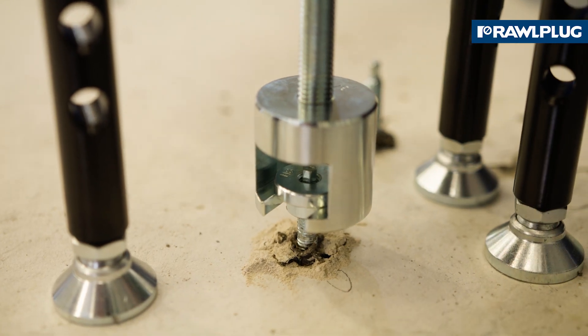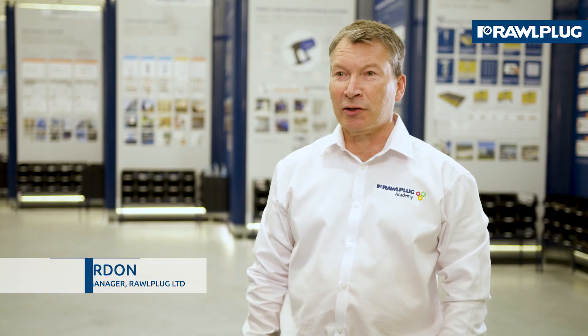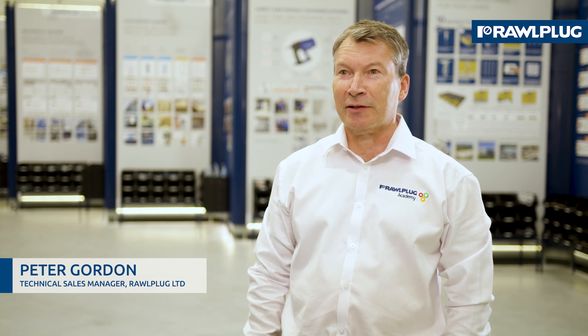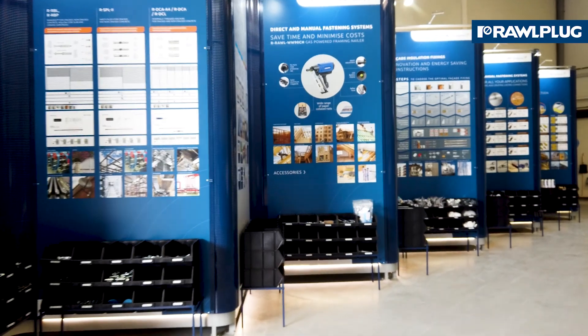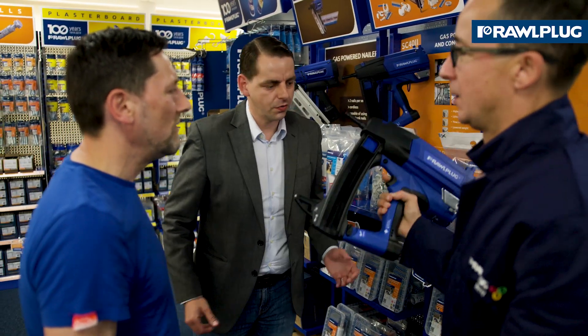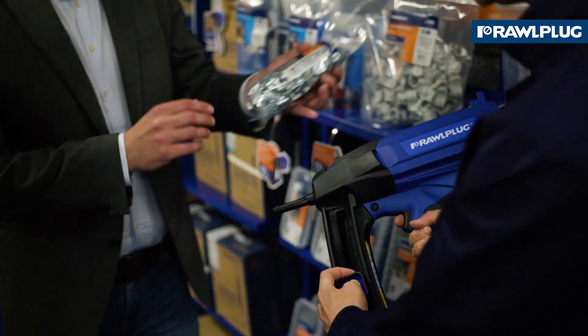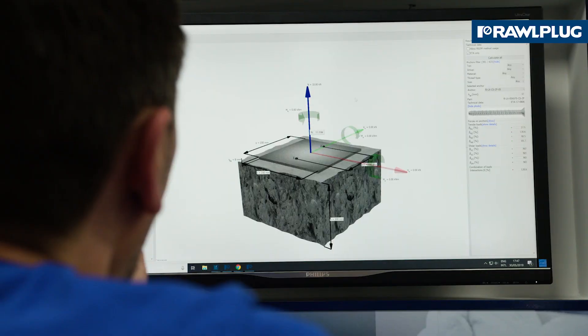What we're hoping to achieve with the academy is to give customers an offering where they can come and see how the fixings work, see the fixings in application, and also get a hands-on experience in installing, testing, and understanding them better — as well as giving them the chance to look at best practice and other ways to help them sell the fixings on site. Not just for the customers, but for their customers too, the main contractors.